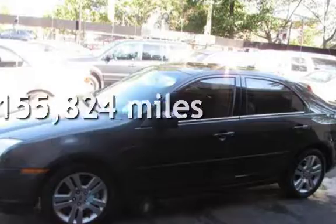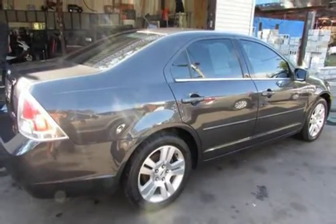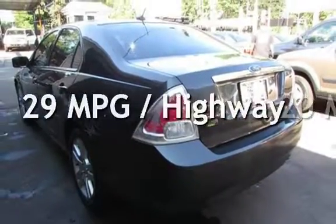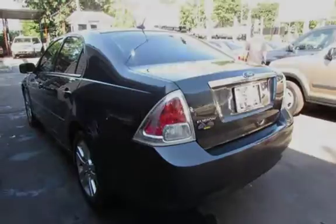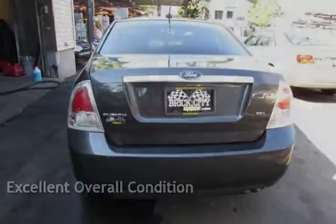This Ford has less than 156,000 miles on the odometer. Estimated fuel economy for this vehicle is 20 miles per gallon in the city and 29 miles per gallon on the highway. This vehicle is in excellent overall condition.